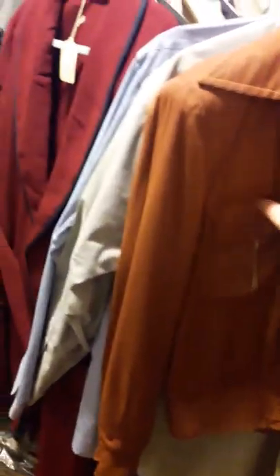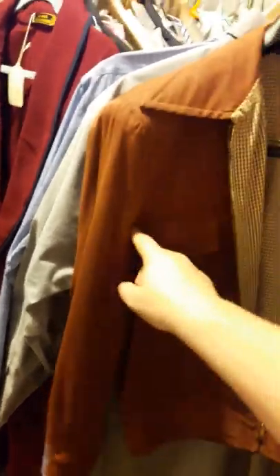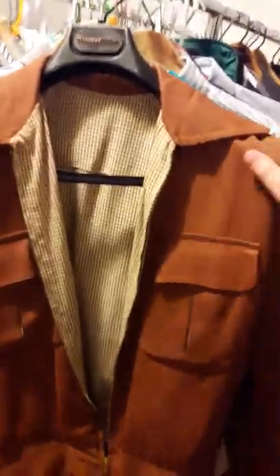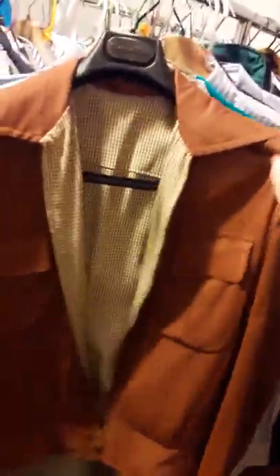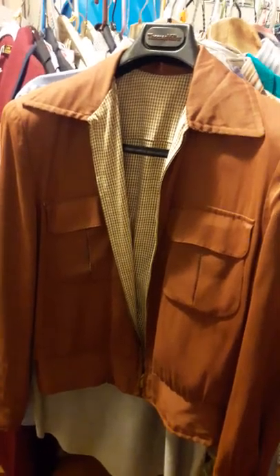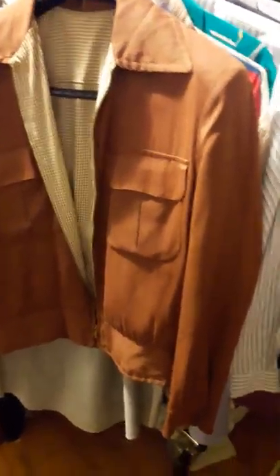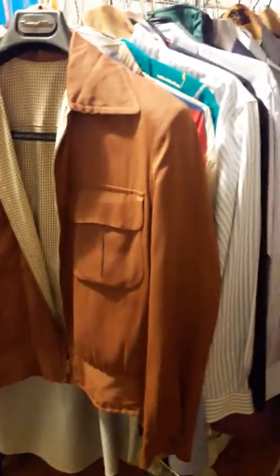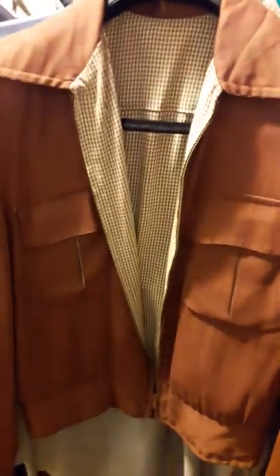I measured it — it's about 23 inches from armpit to armpit, which would make it roughly a medium on an outerwear jacket. Let me know what you think. If you know anything about these items I'd be glad to hear it, because I don't come across them all the time — they're very rare. Thank you very much.